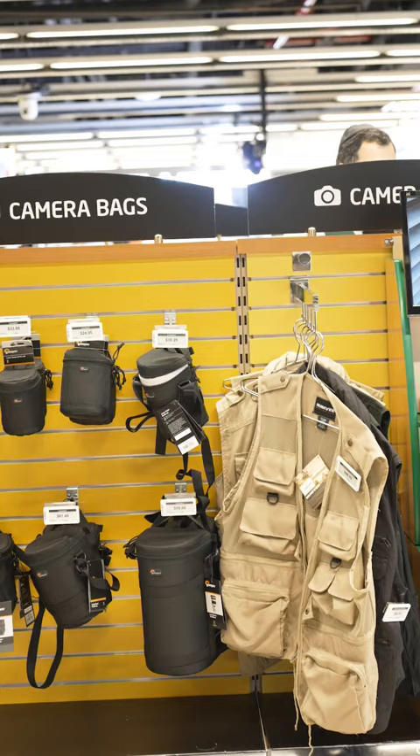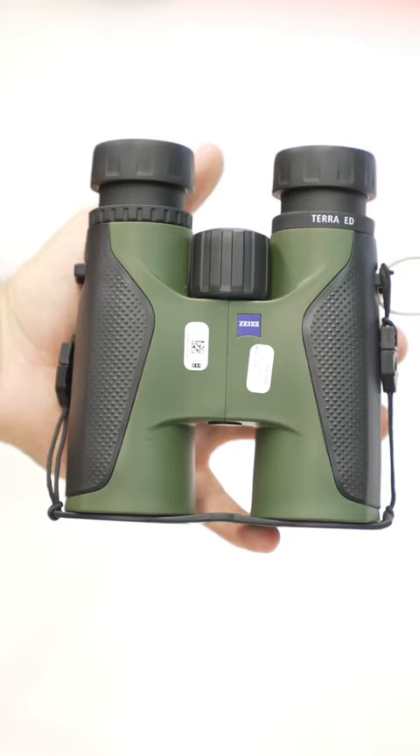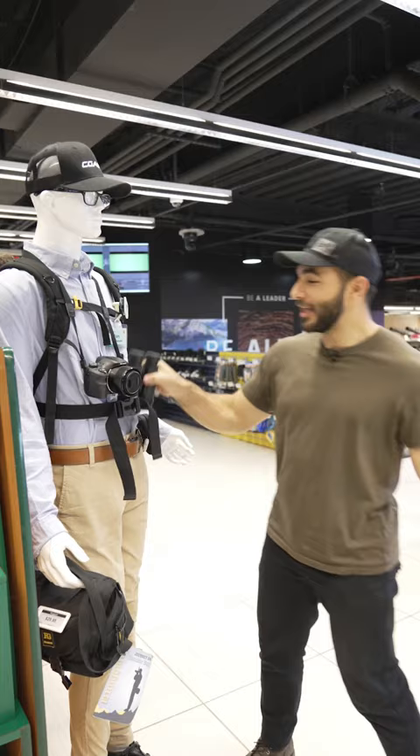Let's talk about five solid binoculars here at B&H. Starting with number one, the Zeiss 8x25 Terra ED Compact Binoculars — high quality, affordable, and lightweight. These are a go-to amongst nature lovers.